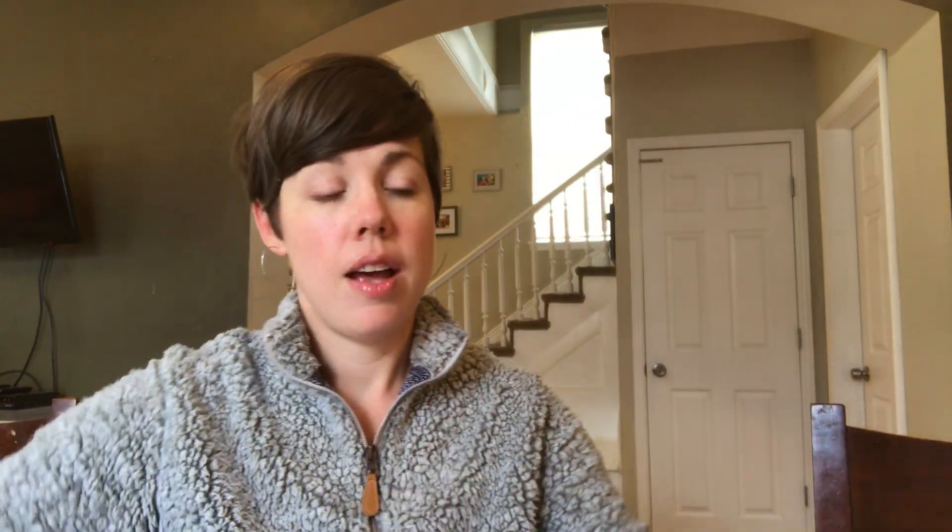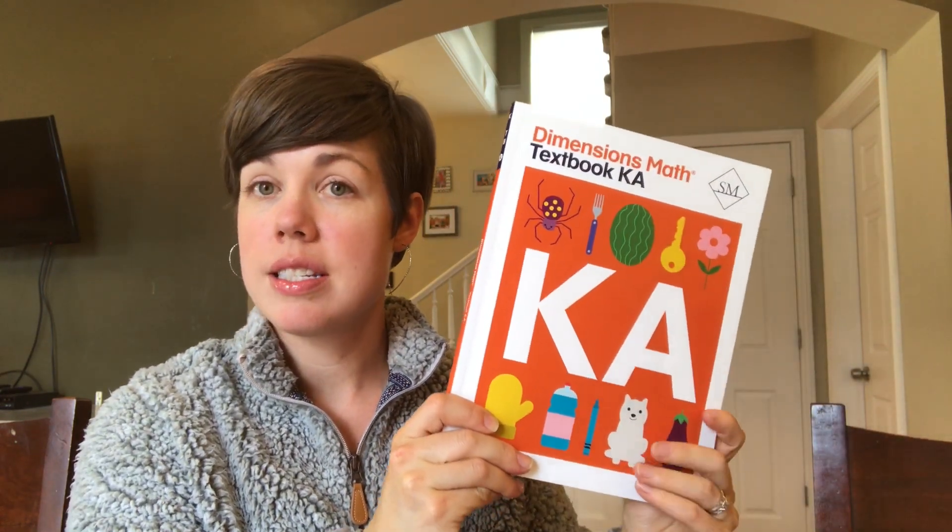What I want to do today is a comparison and review video of the three math curriculums we have used for kindergarten. There are a lot of different math curriculums out there, especially for kindergarten — these are just the three I have tried. When I chose these three, I was looking for the use of manipulatives and also for strong mental math instruction. I'll be talking about Right Start Math, Math-U-See primer, and Singapore Math Dimensions.